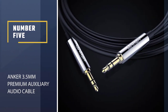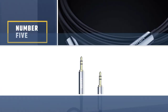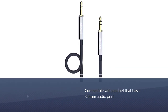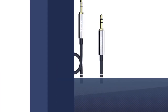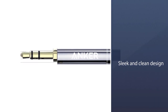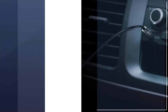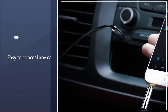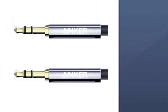Number 5. Anker 3.5mm Premium Auxiliary Audio Cable. The product is compatible with any gadget that has a 3.5mm audio port. The sleek and clean design of the product also impressed me. The audio cord's streamlined design prevents accidental snagging, which could damage the product. Besides that, the cable is easy to conceal in any car, providing a clean and elegant audio experience without being an eyesore.